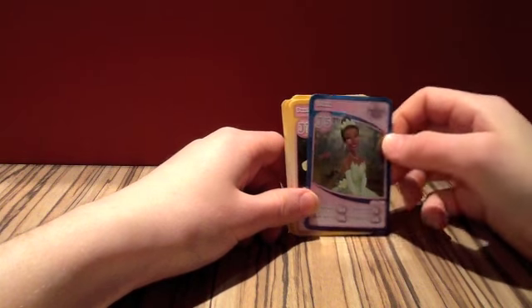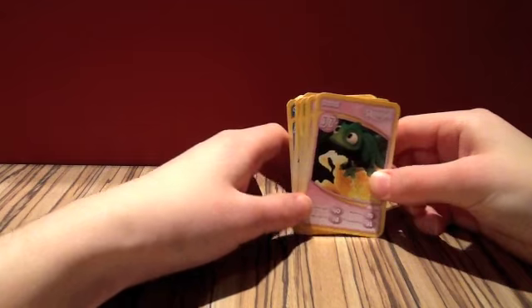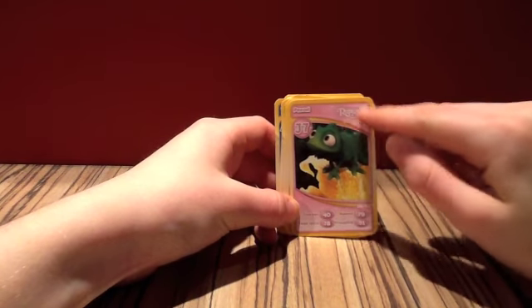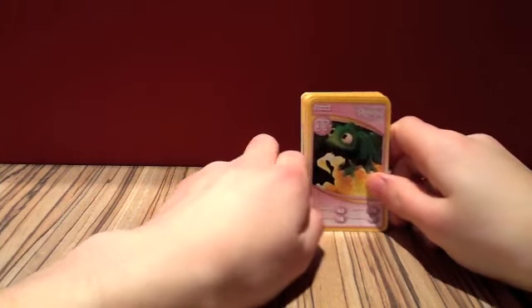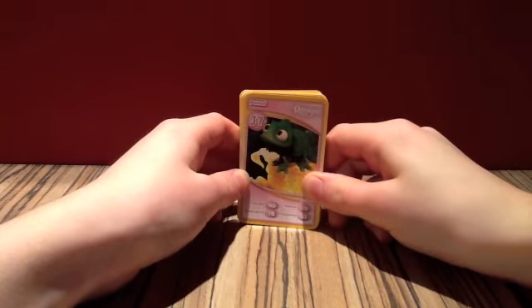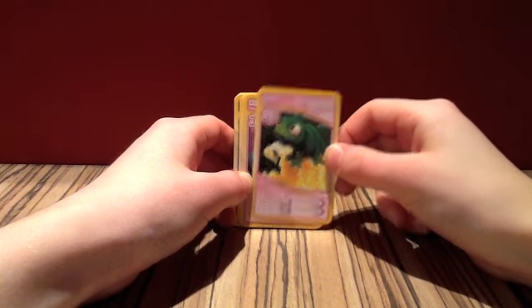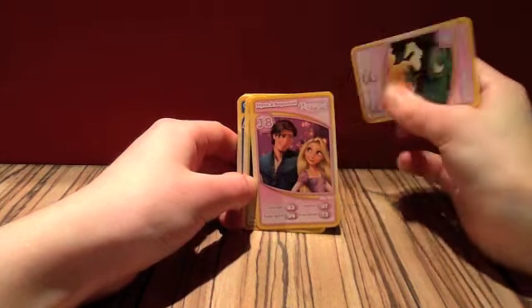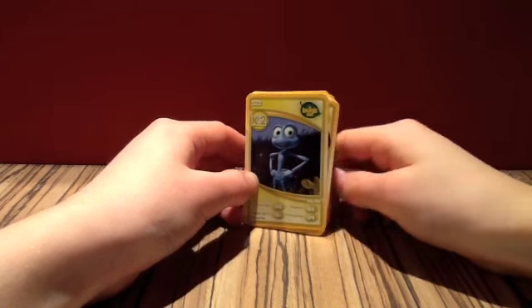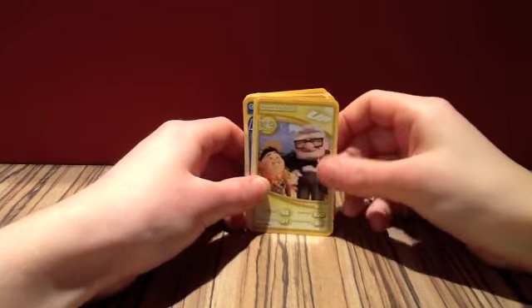At number eighty-six we have Tiana — a nice shiny one there. At number eighty-eight we have Pascal. The weird thing is that in the top corner of the card it has the name of the film, and this one says Rapunzel, which is strange to me because obviously the film is called Tangled — Rapunzel is just a character. I know in some European countries it was called Rapunzel, but there we go. At number eighty-nine we have Flynn and Rapunzel. At number ninety-two we have Flick. At number ninety-five we have Mr. and Mrs. Incredible. And then at number ninety-nine we have Russell and Carl — I love that one.